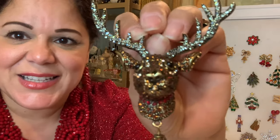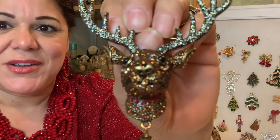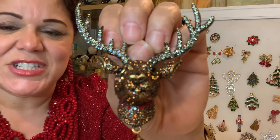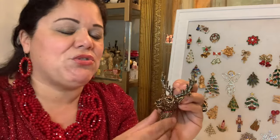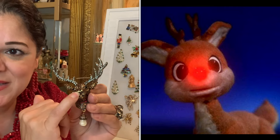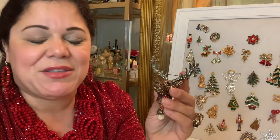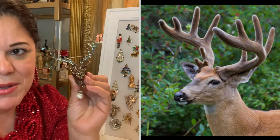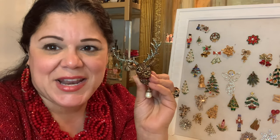My second pièce de résistance is this reindeer — look at how it glistens. This is a three-dimensional brooch, and it's not Rudolph because he doesn't have a red nose. So this is probably Prancer, Dancer, Donner, or Vixen — one of the other reindeer. All the rhinestones look like Swarovski around his eyes, in a lighter shade. Look at his antlers — they're huge. This is a ten-point antler buck. He's amazing — got onyx eyes and a beautiful dangling pearl. I love my dangles. This is a Heidi Daus piece.